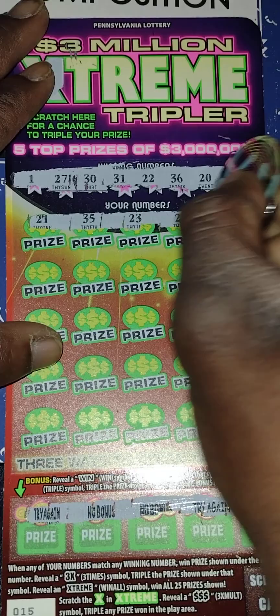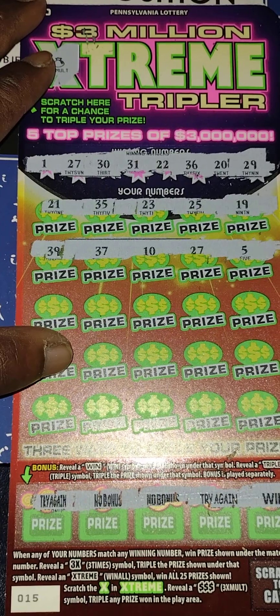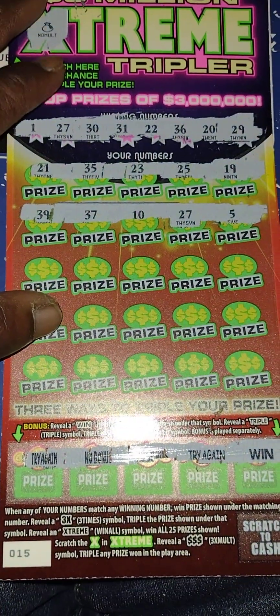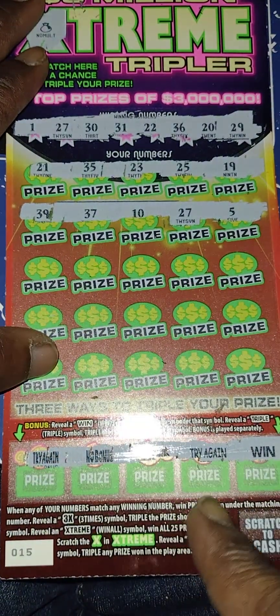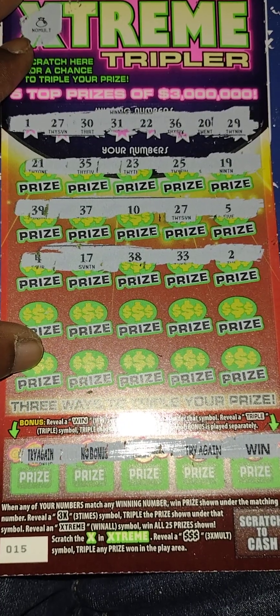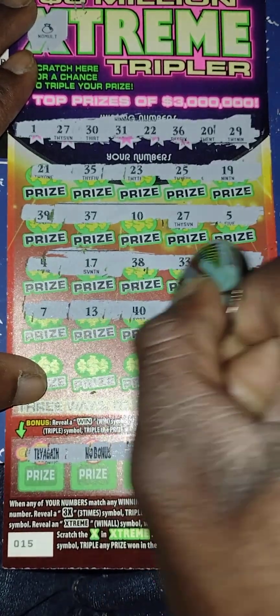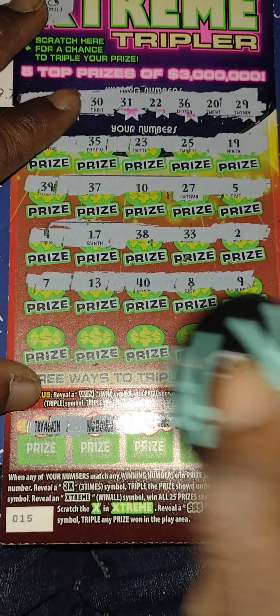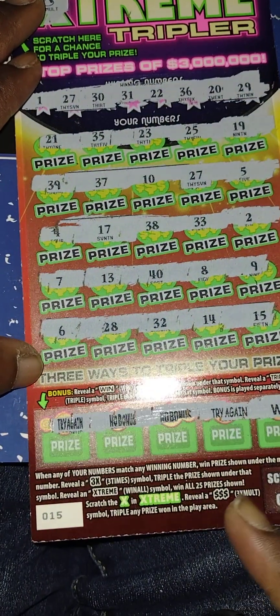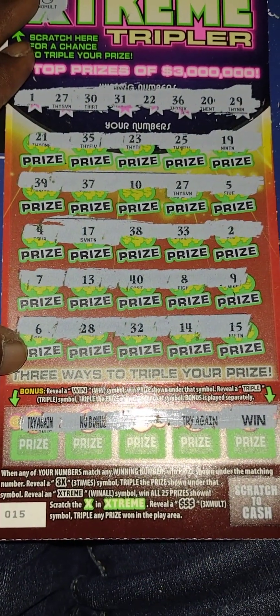My numbers are 21, 35, 23, 25, 19 — no matches in the first row. Next: 39, 37, 10, 27, 5 — we got a match on 27! This is a profit session because this is going to be at least a hundred. Let's see if we can get more — is there another matching number? Row three: 4, 17, 38, 33, 2 — no matches. Row four: 7, 13, 48, 9 — no matches. Last row: 6, 28, 32, 14, 15 — no matches.